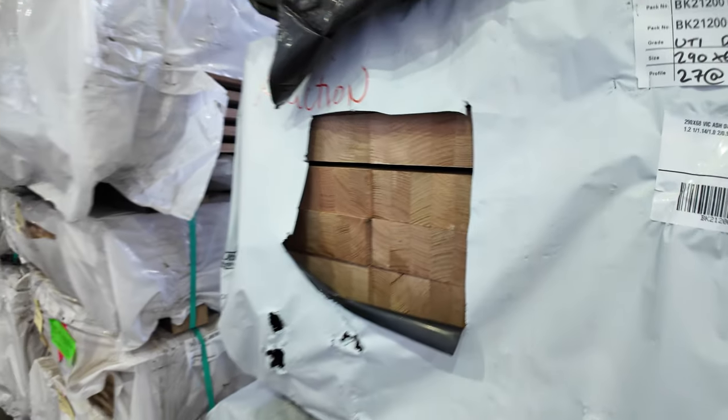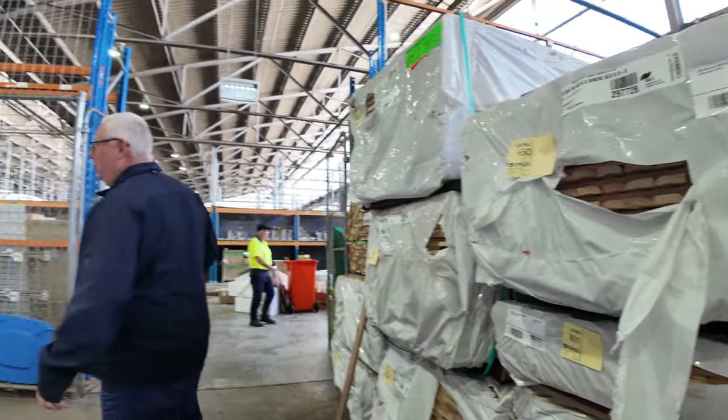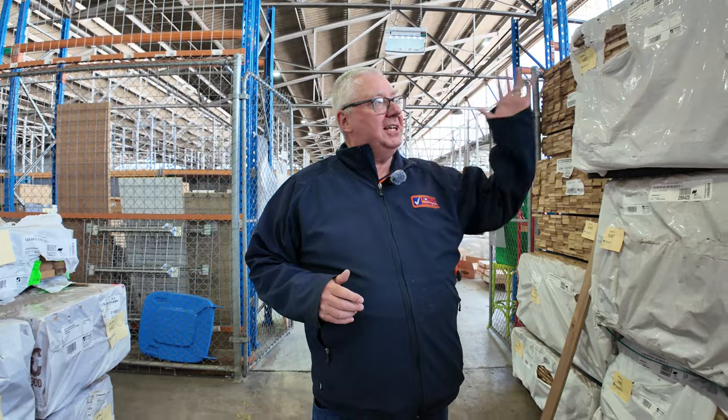More packs of Tassie oak here, architraves, more packs of screening. All in all, absolutely fantastic auction we have for you this week. Don't forget we've got home renovators behind us and carpets, all kicking off at 10 o'clock. Thanks for watching.